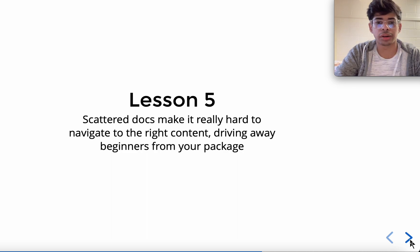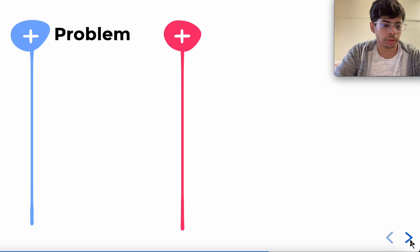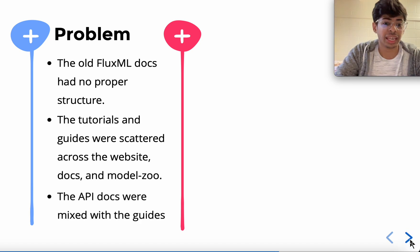Lesson five: scattered docs make it really hard to navigate to the right content, driving away beginners. The old Flux.jl documentation had no proper structure — tutorials and guides were scattered across the Flux.jl GitHub.io or Flux.ai website, Documenter.jl docs, and the model zoo on GitHub. The API docs were also mixed with the guides, so if you were reading about gradients in Flux, the API documentation for gradient would appear within the how-to guide. A beginner would not want to see API docs directly, and an experienced person would want to skip the guide entirely, so there needs to be proper segregation.